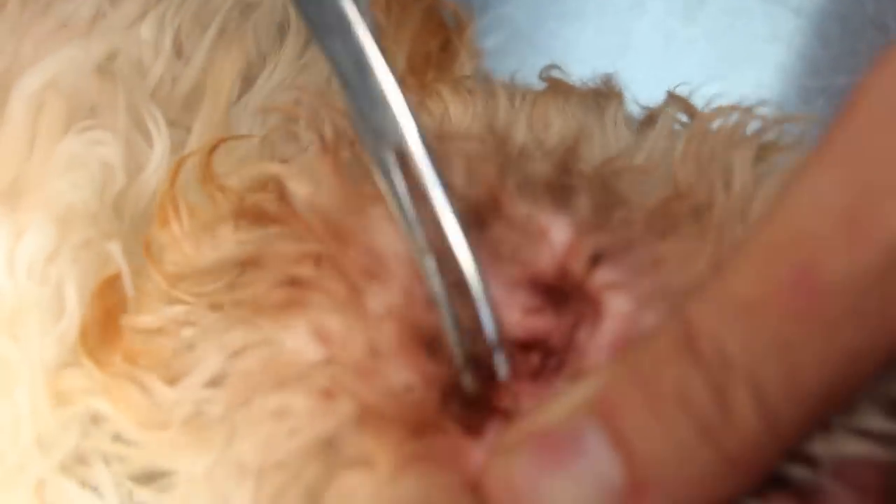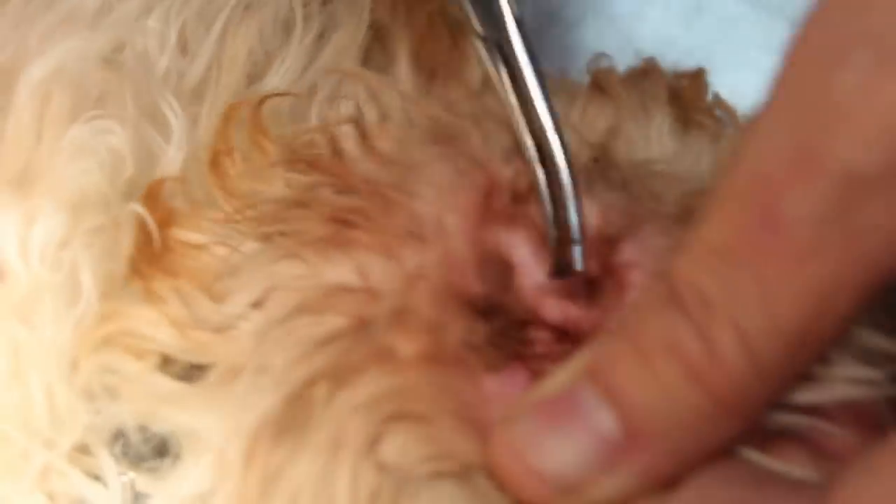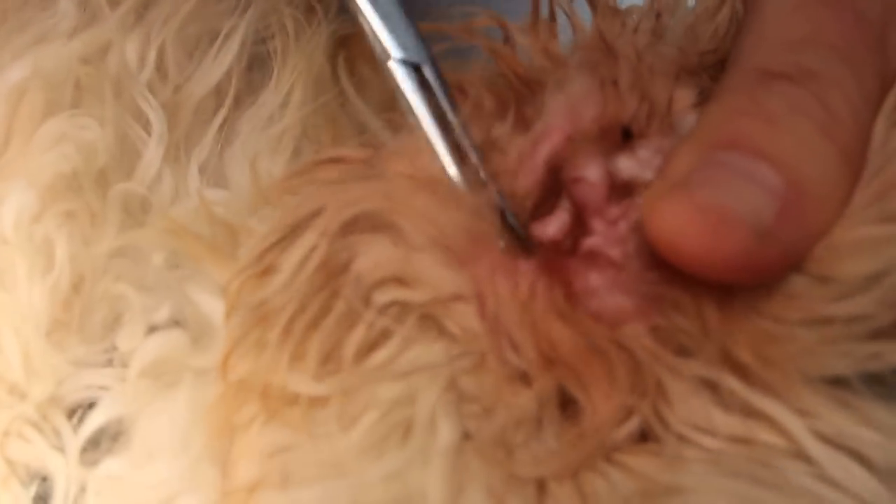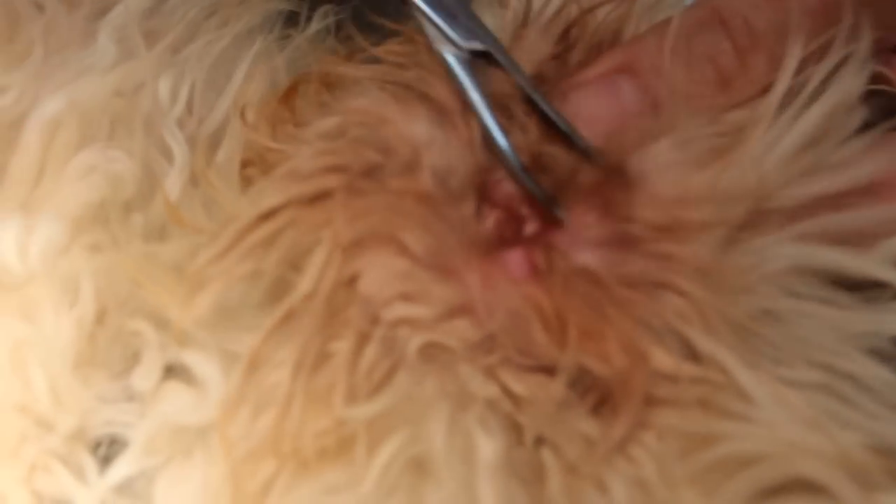To solve the problem I will pluck the ear hairs and then irrigate the ears. After that, the owner will have to maintain the ears herself, or the groomer would do it. But most owners just pour ear drops into the ear and hope for the best.